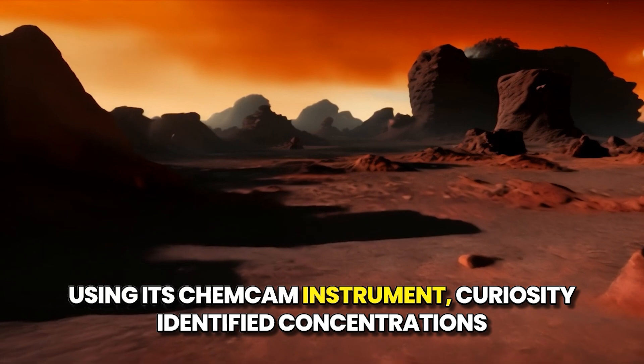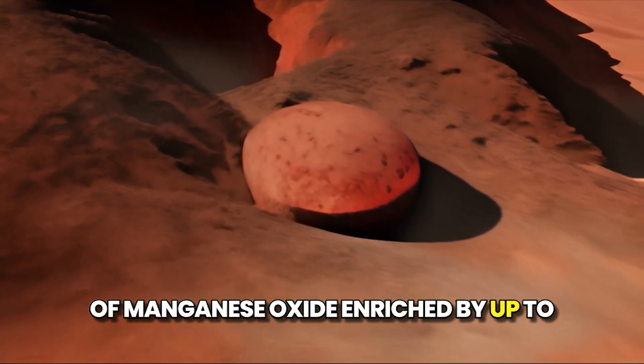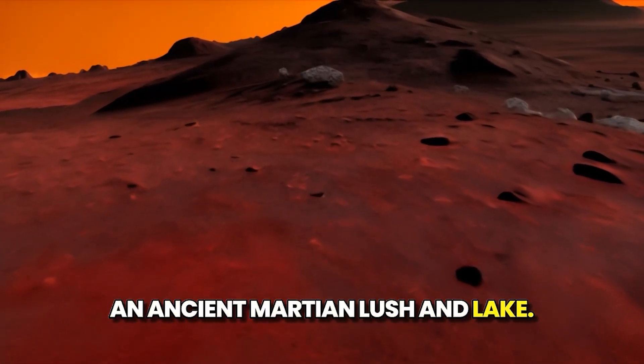Using its ChemCam instrument, Curiosity identified concentrations of manganese oxide enriched by up to 45%, suggesting conditions conducive to life within an ancient Martian lake.